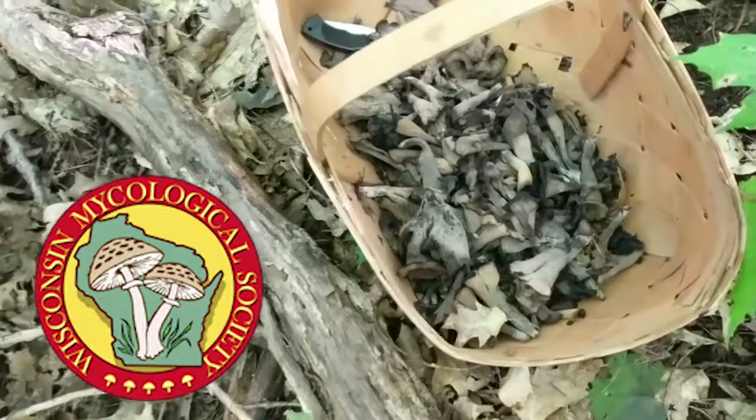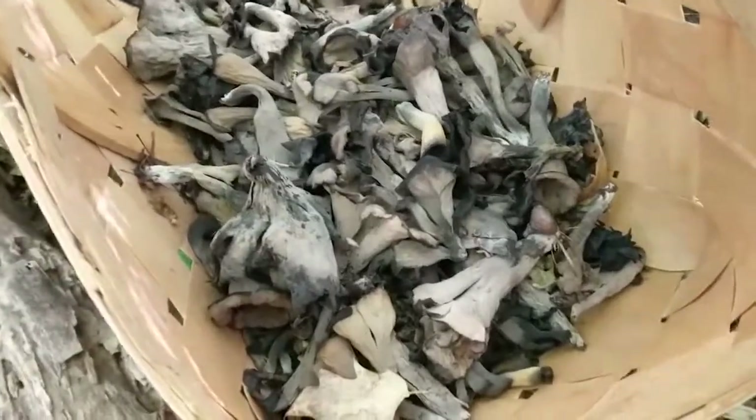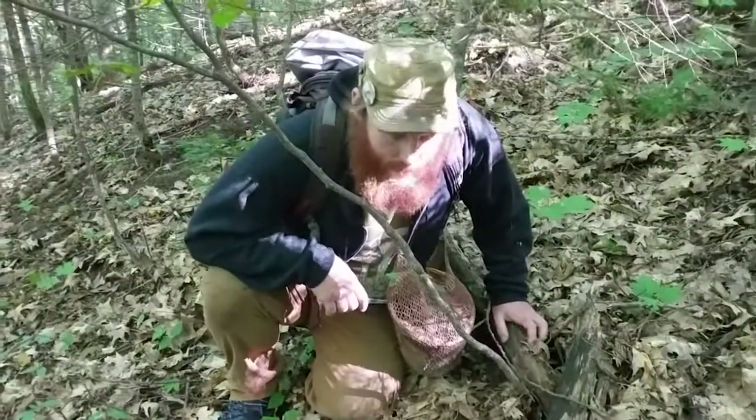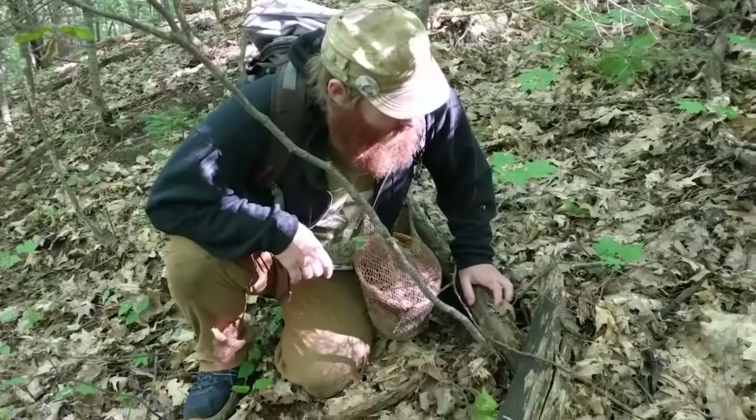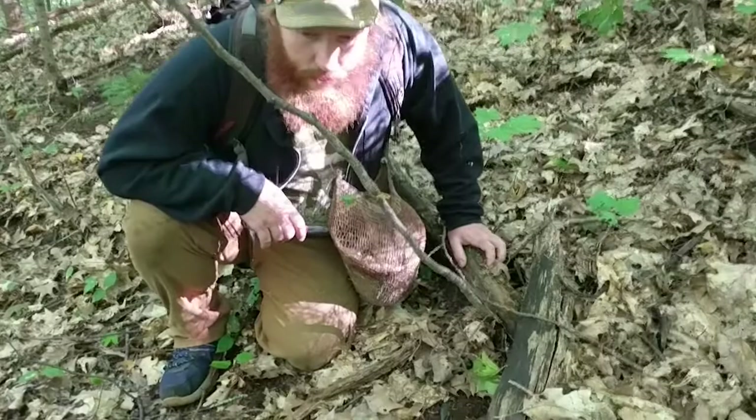Hey friends, this is Rose from Wisconsin Mycological Society. I'm here in the Northwoods of Wisconsin — I've been picking black trumpets. I'm here with my friend Patrick, and he is the president of the Blue Ridge Mycological Society in Virginia. He is here visiting and wants to tell you a little bit about trumpets.